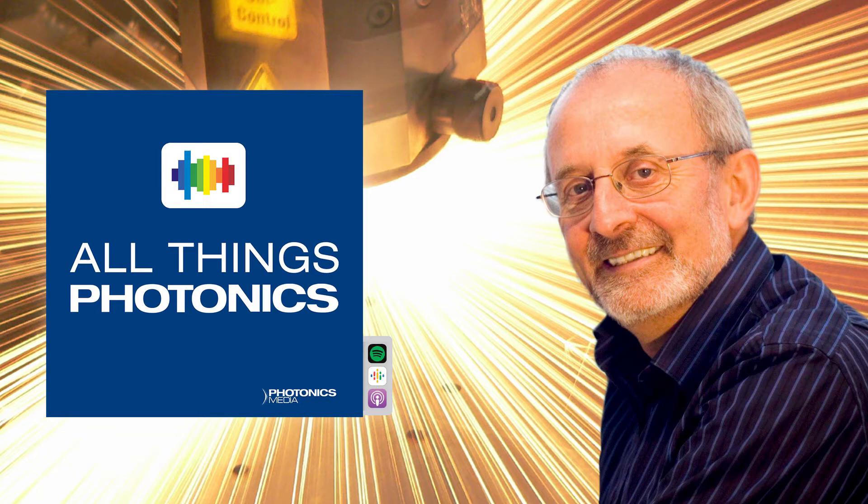It's time to shed light on our universe. This is All Things Photonics, a podcast about the physical science of light. Join us as we explore the latest in lasers, optics, spectroscopy, and microscopy. Each episode, you'll hear from leading voices from across the photonics landscape. We're brought to you by Photonics Media.